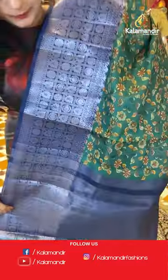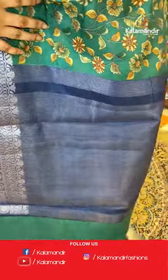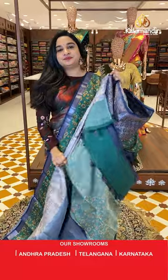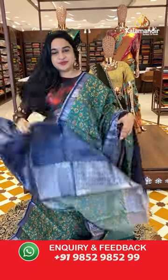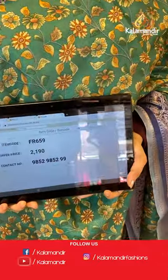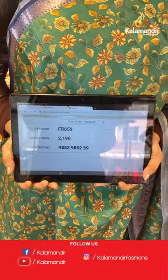The pallu is a contrast pallu with silver zari lines. It is a digital print saree from the all mixed fancy sarees collection. Paired with a contrast blouse with lines and border. Saree code is FR659 and the price is 2,190 rupees. To purchase, take a screenshot and share on WhatsApp number 9852-9852 double nine.